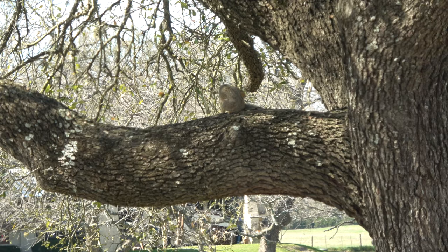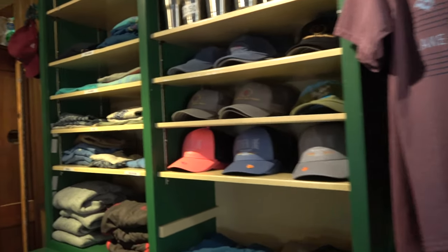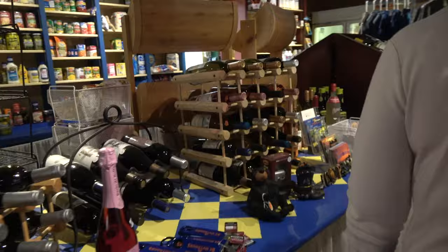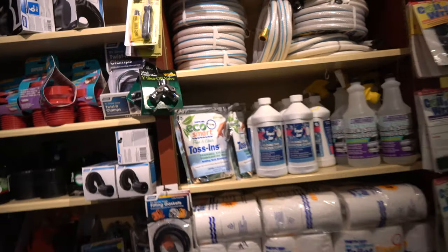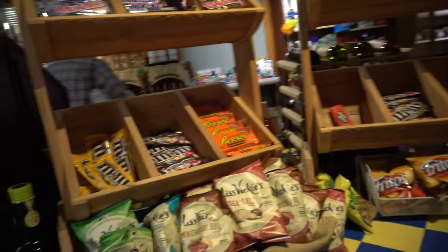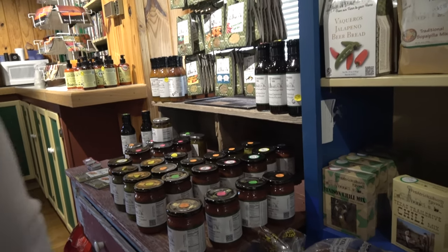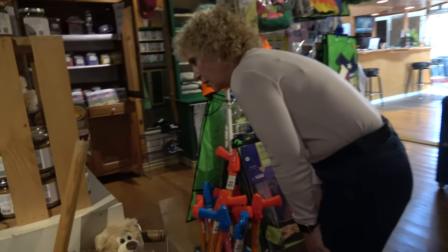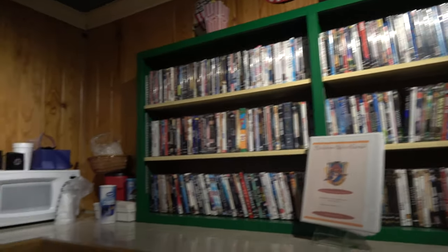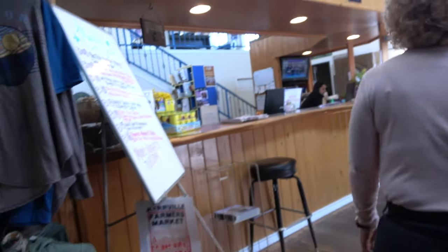This is the store and office where you check in. Oh, they've got wine! Camping supplies, snacks and chips all neatly arranged, preserves, salsa, movie rental, ice cream. Cool! And friendly staff.